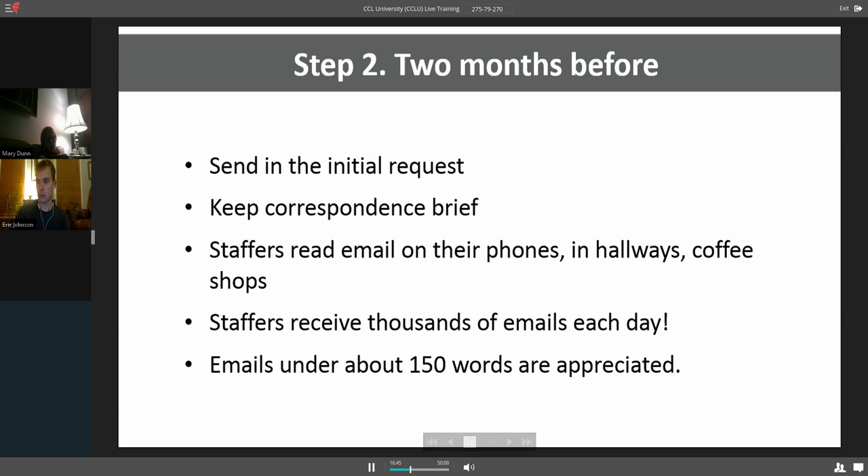Step two: a couple months beforehand, that's when you want to send in that initial request. I like to emphasize — these are all just suggestions — keep the correspondence as brief as possible. Because in the correspondence, your goal is to get the appointment. You don't need to convince them to agree with your policy. You might briefly describe it, but you don't need to convince them in the correspondence — that's when you get the meeting. Keeping correspondence very brief is so helpful because staffers are so busy.